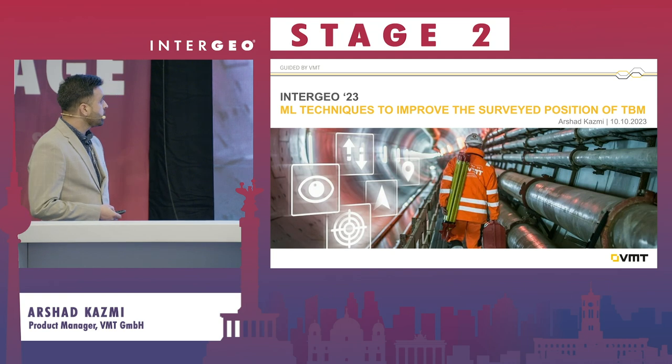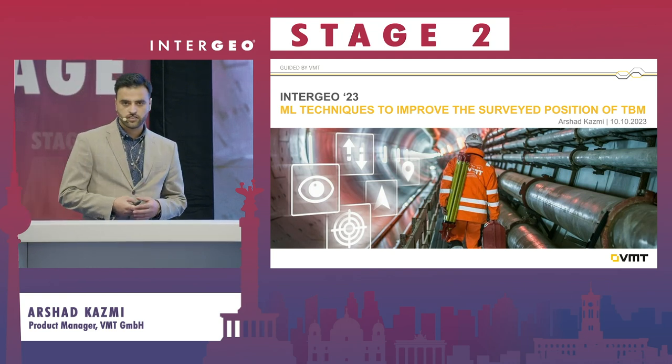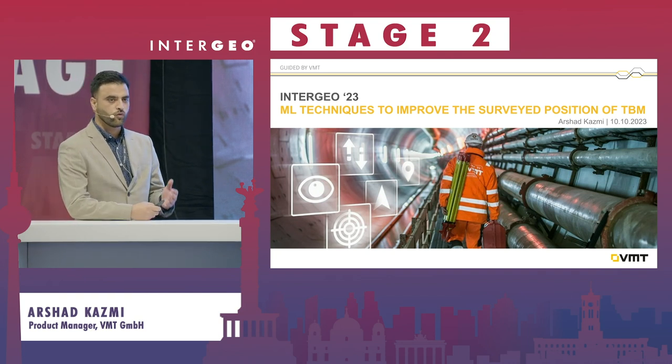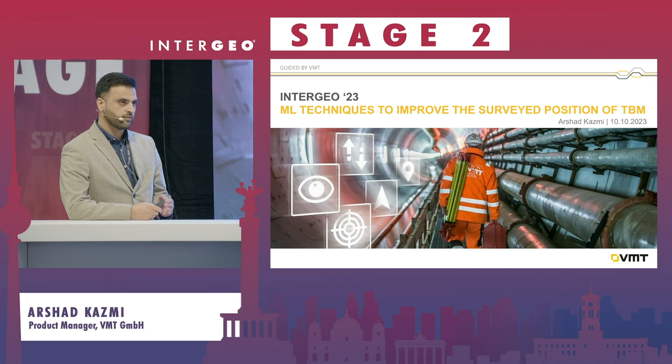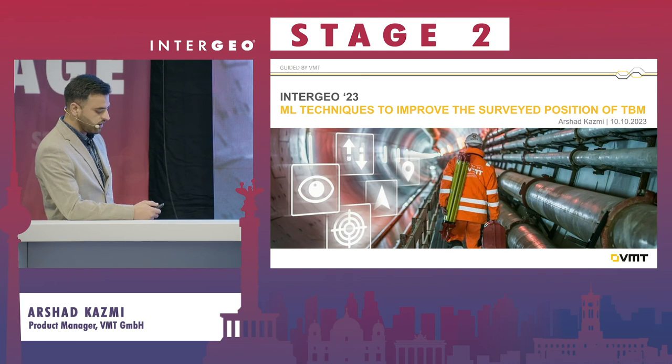Today's topic is relevant to our latest development for our navigation system, which we named as the Moving Station, where we use some machine learning techniques to determine the position of the TBM during the advance. I will go into more details in the following slides.